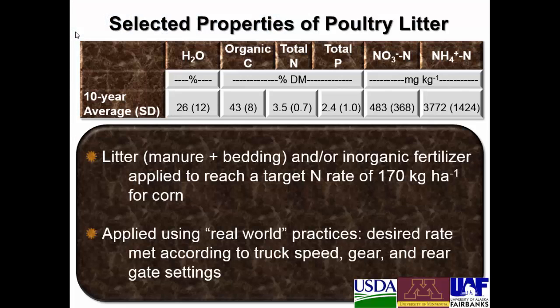These are some selected properties of the poultry litter that was applied. It varied a good bit from year to year, but the 10-year average was about 26% moisture and about 2.4% total phosphorus on a dry matter basis. All of these plots received litter and/or inorganic fertilizer in order to reach a target nitrogen rate of 170 kilograms per hectare per year for corn, and everything was done with real-world practices — the manures weren't weighed out, they were just applied according to the truck speed, the gear, and the rear gate settings.